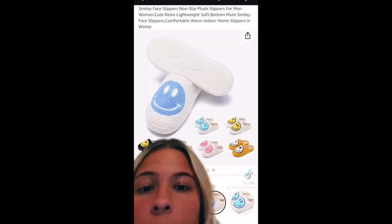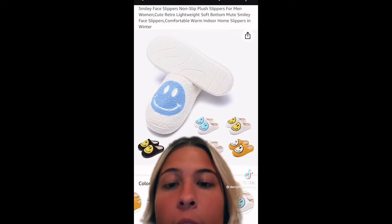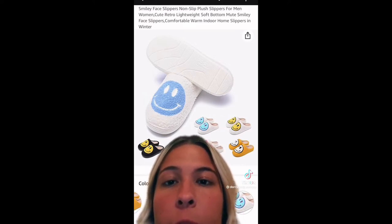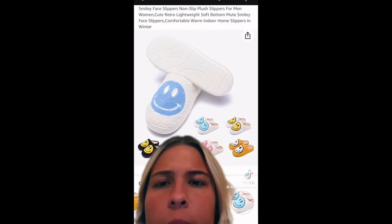I have these slippers in yellow and pink, but I need every single color once I get something — it's just this weird thing I have. Blue is my favorite color to wear, so I don't know why I didn't buy the blue ones in the first place. But I want the blue ones now.